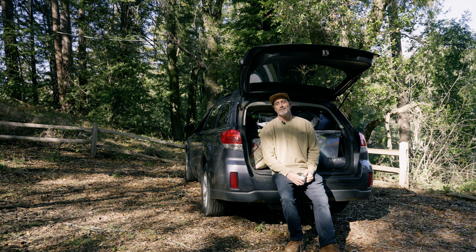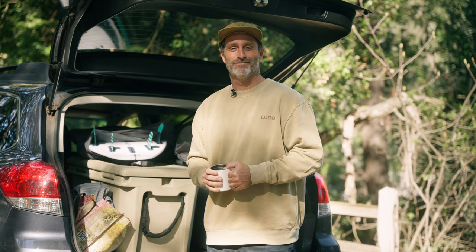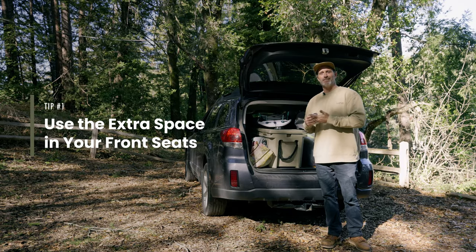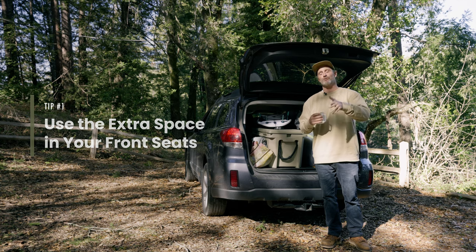One question we get asked all the time here at LUNO is, when I go camping and it's time for bed, what do I do to safely store all my stuff? Well, we've got an answer for you. One simple solution is the front seat. When you're sleeping in the back, it leaves a whole bunch of space on the floorboards and in the passenger and driver's seat to store things.